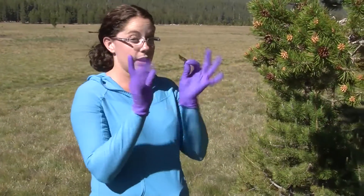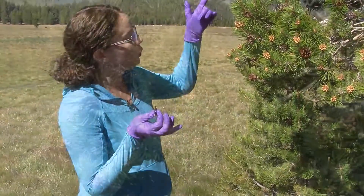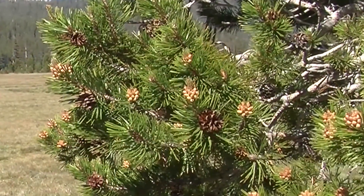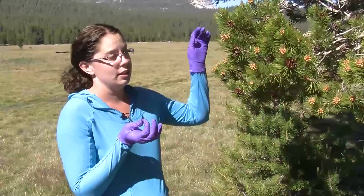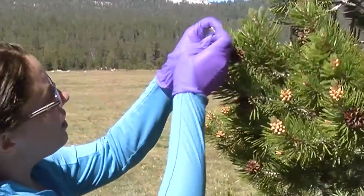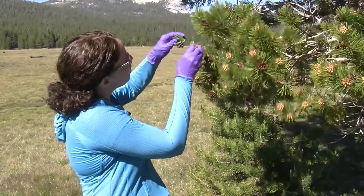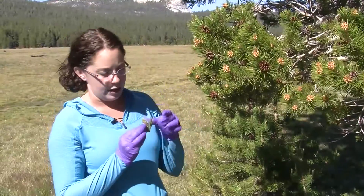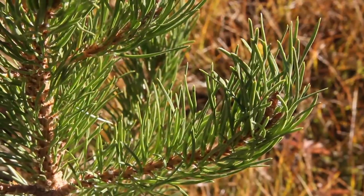Once I'm safely in my sterile equipment, I can choose buds and needles to sample. What we're going for is healthy tissue because endophytes don't cause disease. I'll sample just a very small portion of the needles and buds because I'm interested in whether there are different bacteria in the needles as compared to the bud.